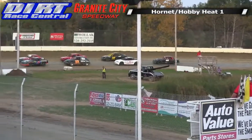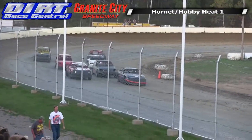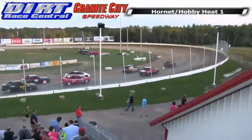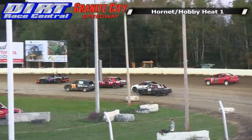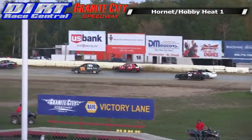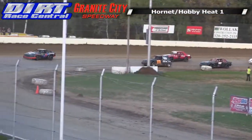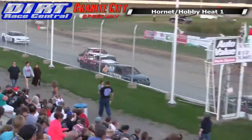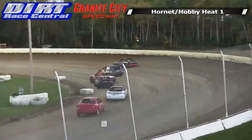Seven cars, eight laps the distance, all of these moving to the feature. We're ready for green with Luther Honda. Green flag out, we're underway race fans in Heat 1 for the Hornets and Hobby Stocks. Fisher 39 bolts to the early lead but skates up to the cushion, hanging on right past the stand, barely missing the front straightaway wall in position one.